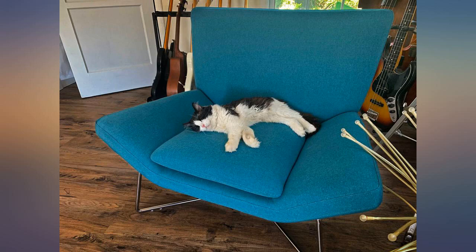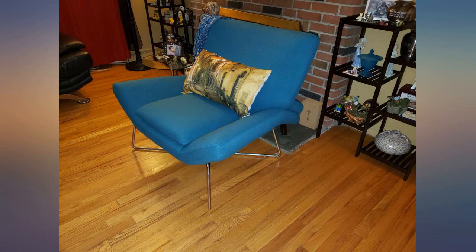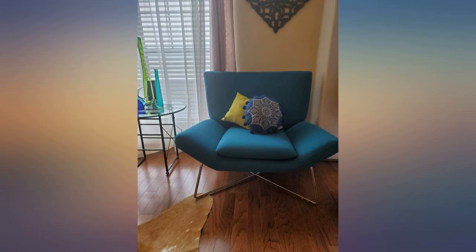The chair tied together all of the colors in the room and is exactly what I envisioned. Don't let the price scare you — buy the chair.